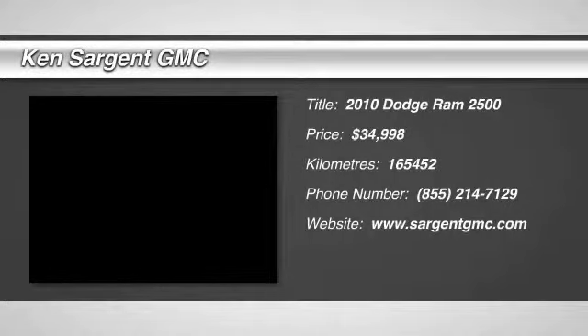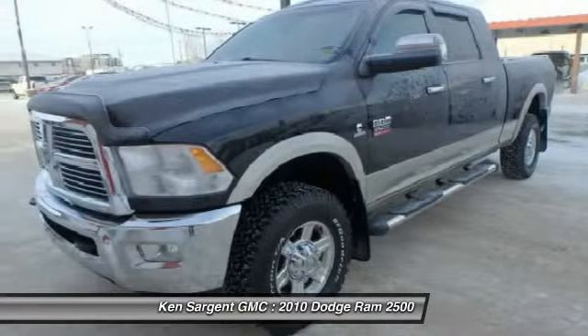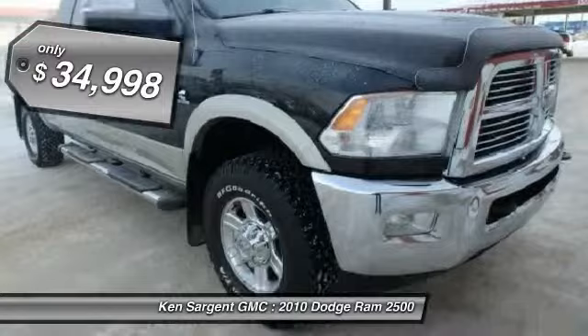The 2010 Ram Pickup 2500. The Ram 2500 is built with sturdy hydroformed frames and capable four-wheel drive options to handle the toughest jobsite terrain, while maintaining a smooth ride, and is priced below $35,000.